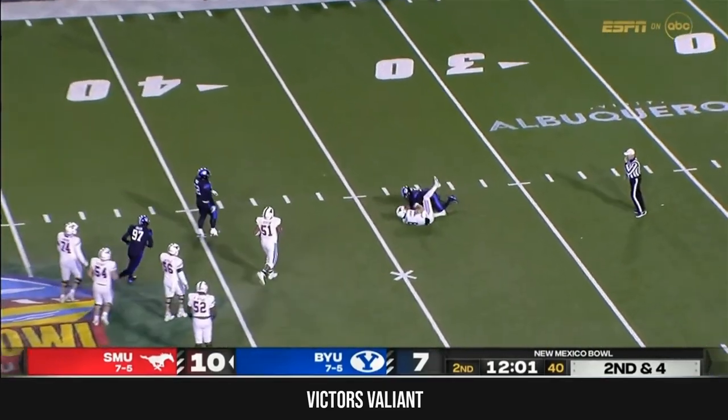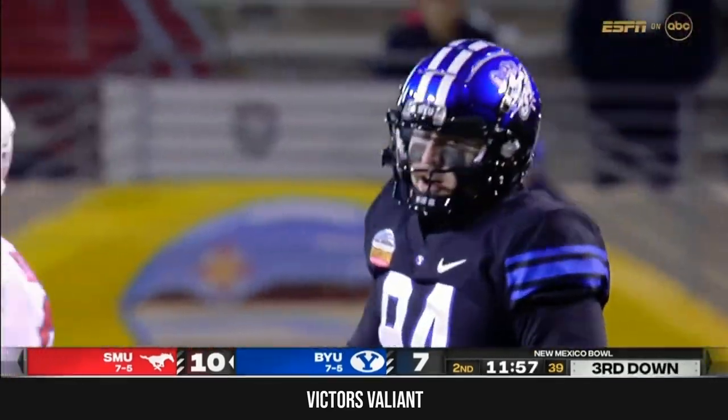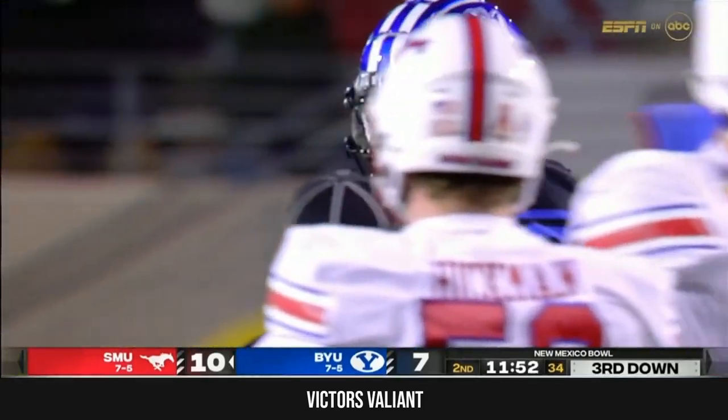Mordecai pressured and a huge sack — gets taken down. They haven't had a whole lot of success with pressure, but that time John Nelson throws down Mordecai for a loss of 12.